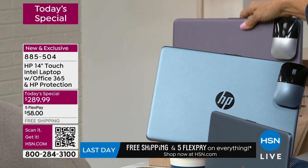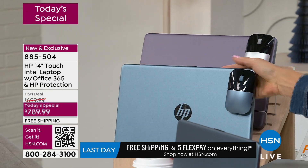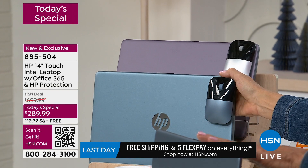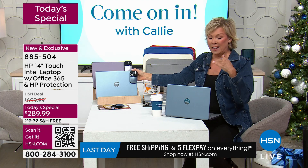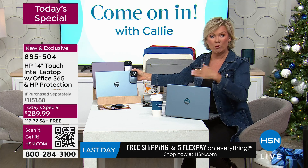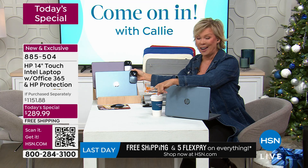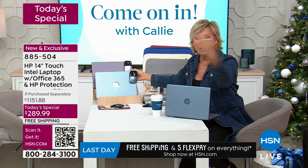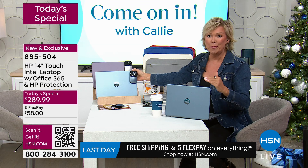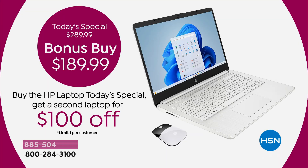I think it's special knowing you have something that was made just for you that nobody else can get. Both laptops — whether you get the $289 main laptop with the full HP123 bundle or the $189 bonus buy second laptop which also includes the full HP123 bundle and touchscreen — it's an extraordinary day. Well over 13,000 are now spoken for.